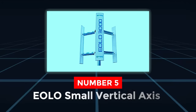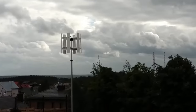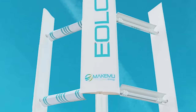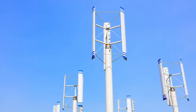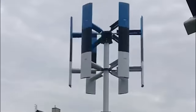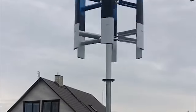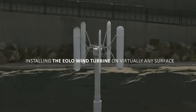Number 5. EOLO Small Vertical Axis. The EOLO Small Vertical Axis Wind Turbine might not be the best at one single field. However, it's easily a great all-around turbine. Thanks to it being a vertical axis turbine, it's extremely compact, which makes it perfectly suited for most households. You won't have any problems installing the EOLO Wind Turbine on virtually any surface.